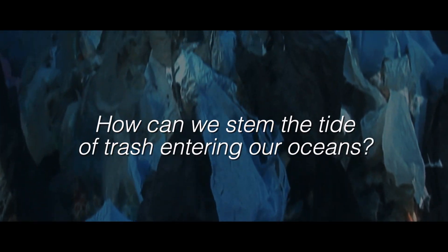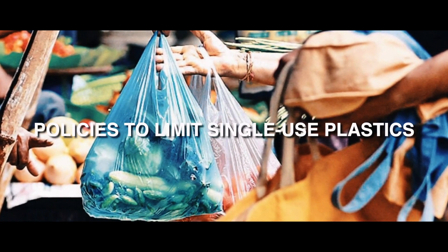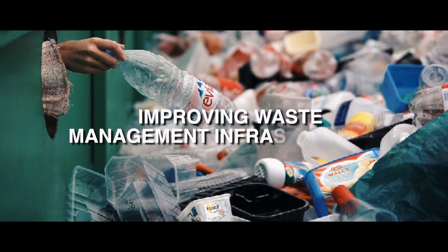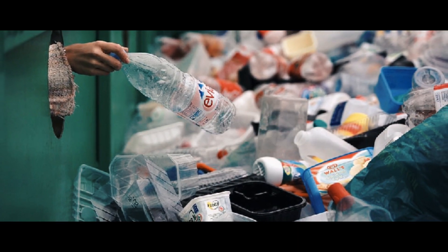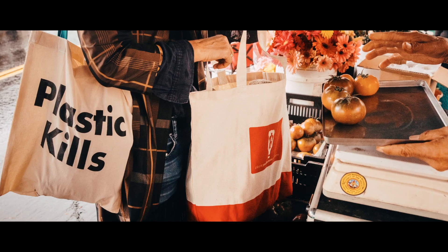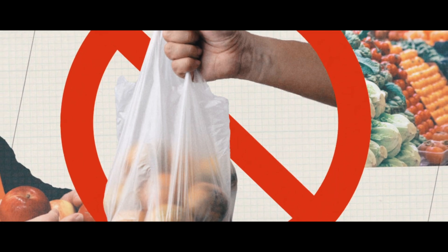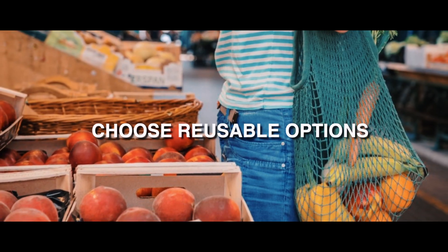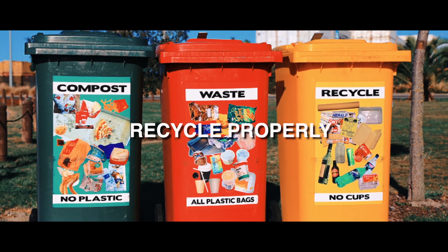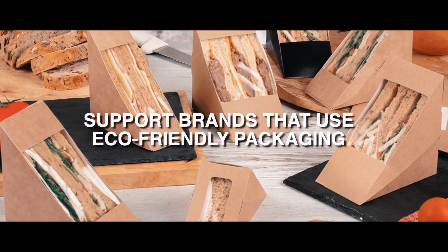How can we stem the tide of trash entering our oceans? Policies to limit single-use plastics help. Improving waste management infrastructure also goes a long way, especially in developing nations. But we can all make an impact through mindful consumer choices: rethink your relationship with plastic, choose reusable options whenever possible, recycle properly and participate in cleanups, and support brands that use eco-friendly packaging.